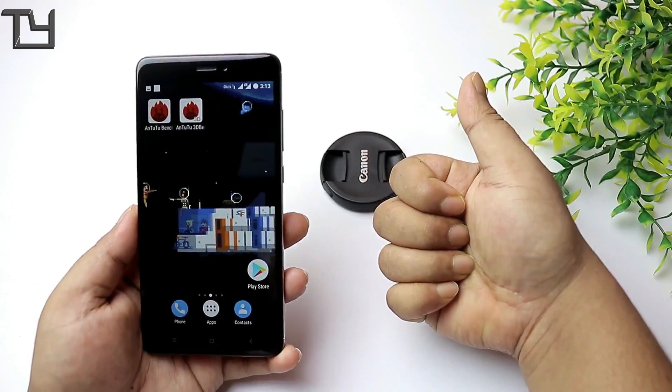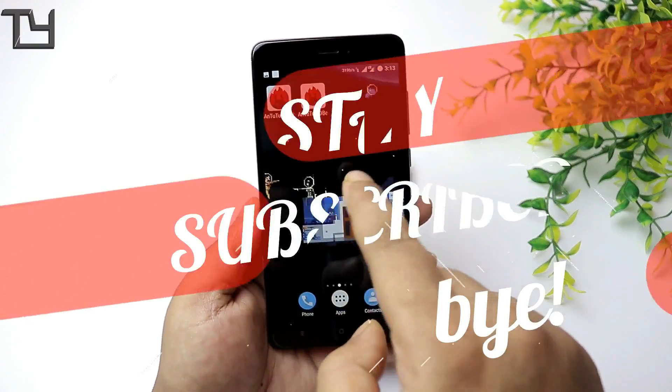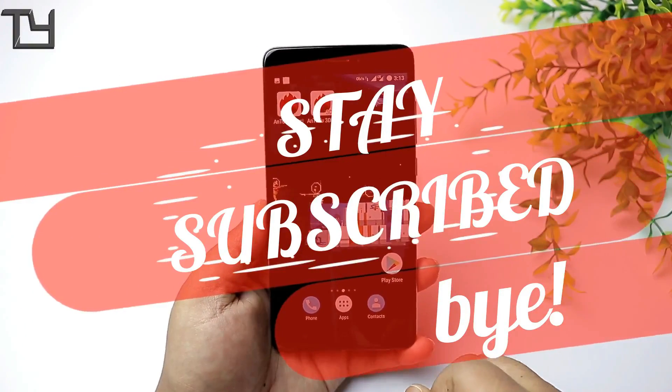That's all for today guys. I hope you liked this video — thumbs up if you loved it, thumbs down if you didn't. Do subscribe to our channel for Redmi Note 4 videos, and there are a lot of links in the description, so make sure to check those out. Till then, bye — have a great day!